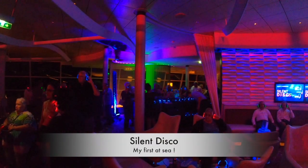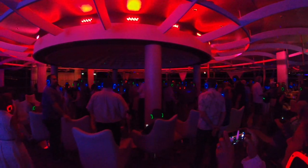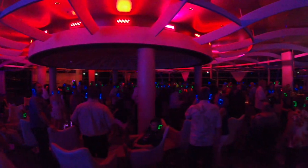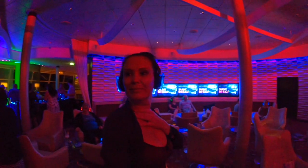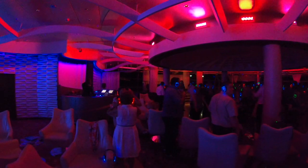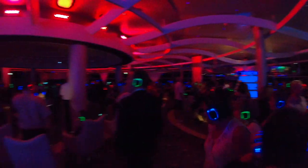Now onto some of the more unusual things Celebrity does — including the silent disco, something I'd never seen at sea before. We were all given headsets with three channels; whatever color light you were on was the channel you were tuned to. One was popular music, one was country, and one was all-time classics. Everyone got really involved — you had to arrive early to get your headsets. It was one of the busiest events I'd seen on the ship and well worth a go.